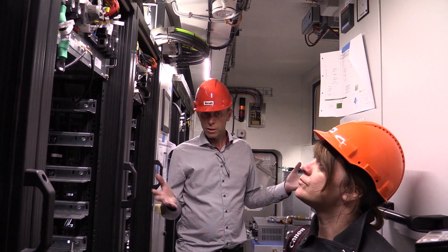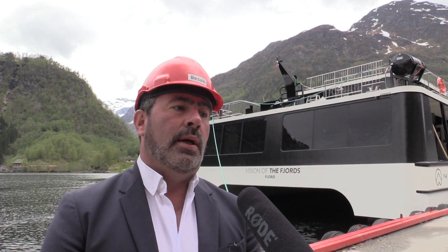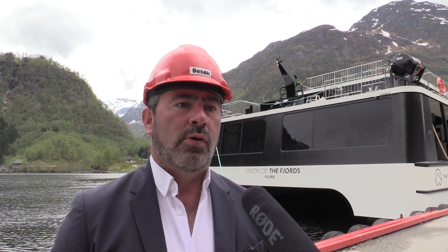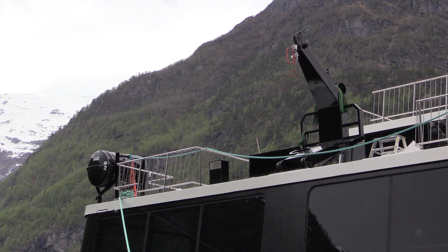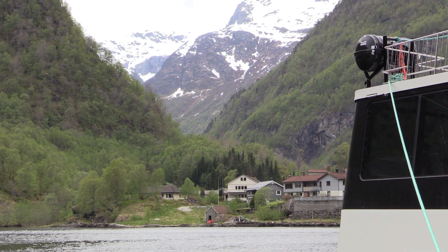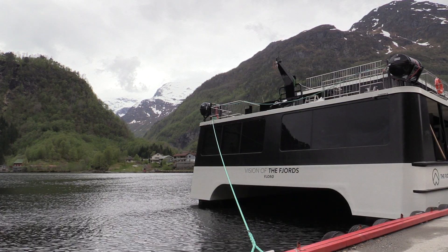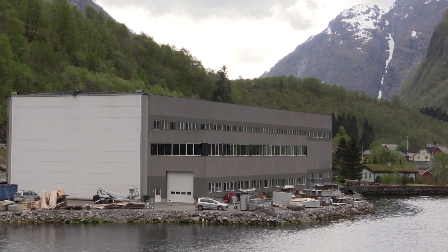We will see a lot more vessels coming with battery and hybrid technology. To be a shipbuilder placing orders based on the environment we are traveling in and the specific needs we as an operator have — we have challenged the industry, the subcontractors, and the yard to really put their heads together and come up with solutions that we can live with and what we have ordered them to build for us.